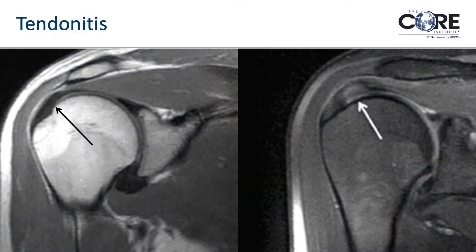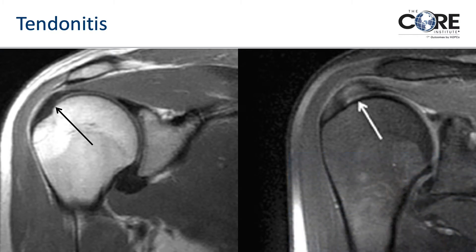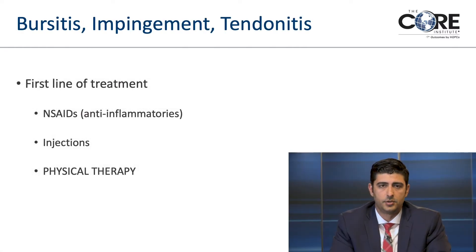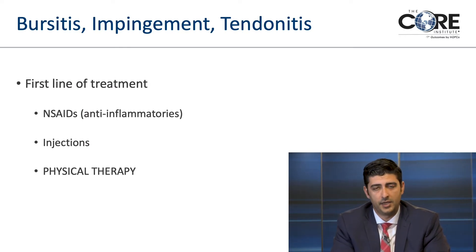On an MRI, the bones appear white and the gray areas are muscles, which become tendons that attach to bone. The arrow on the left points to a normal rotator cuff tendon — a nice thick, black, solid, uniform structure. On the right side you can see it's not as uniform; there's some gray and white signal within the tendon, but it is intact. That's what we call tendinitis or tendinosis. These can certainly hurt even though they're not structurally detached. Bursitis, impingement, and tendinitis are grouped together as rotator cuff-related pain without a tear.